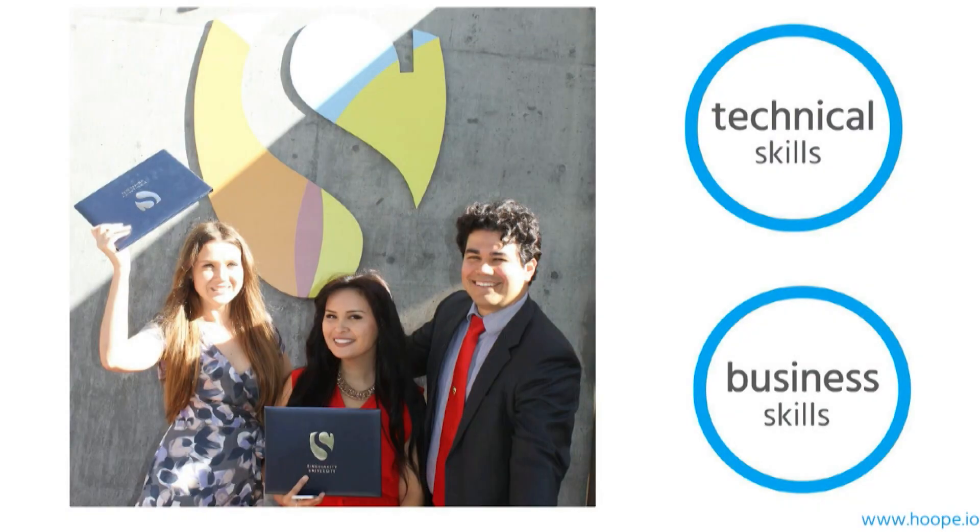I met my co-founders at Singularity University in Silicon Valley. We became good friends and have built a solid, multidisciplinary team with technical and business skills. D'Amel is a master in biotechnology. Ernesto is a PhD in mechanical engineering. And I am an MBA specialized in IT management.